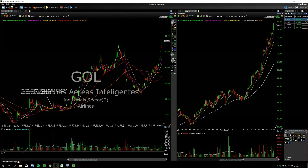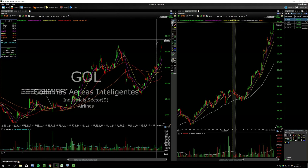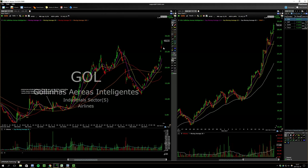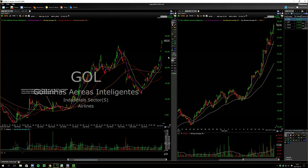GOL is starting to get a bit extended from the moving averages. Hopefully it can push to 30. This is at a point where you can very easily pull back 3, 4, 5 bucks.